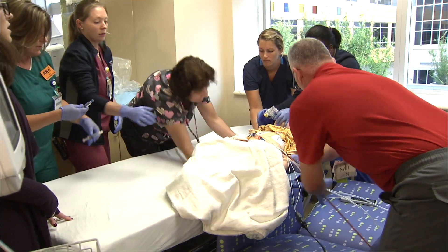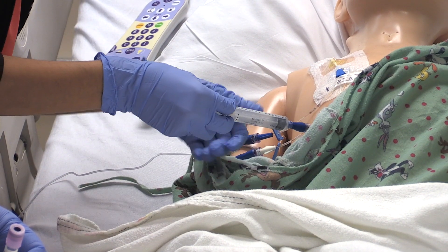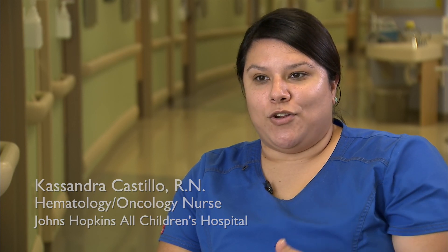From emergency situations to in-depth medical procedures, teams at Johns Hopkins All Children's use simulation to practice and perfect their skills. Having that kind of practice helps me feel more comfortable and show more confidence as a nurse on the floor, because families need to see that you know what you're doing and know when to ask for help.